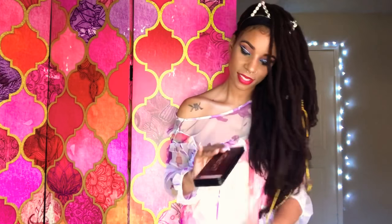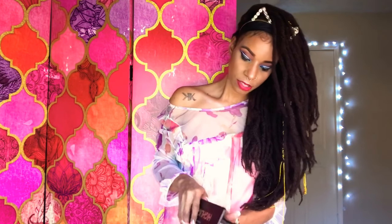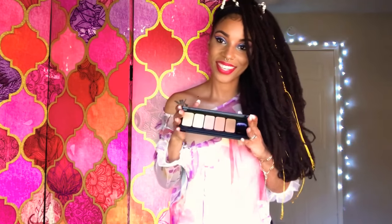I have this Profusion Highlight, and it has five different highlighters here. And this is what the color selection looks like.